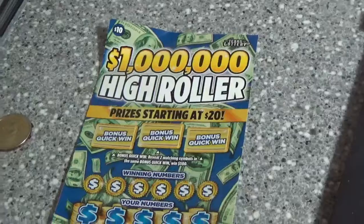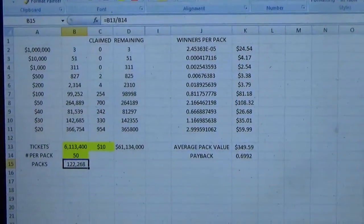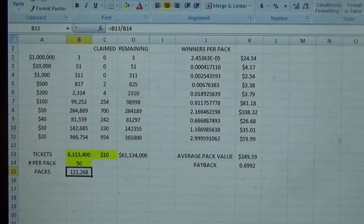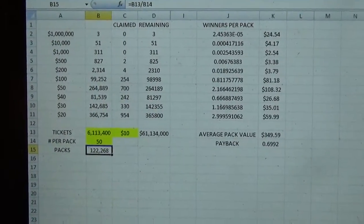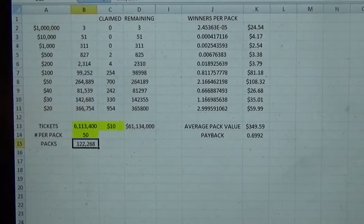So I decided to put my math skills to the test and put all this information into a little Excel spreadsheet. Basically, I took all the information about the prize structure and estimated about how many winners you can really expect in a pack.